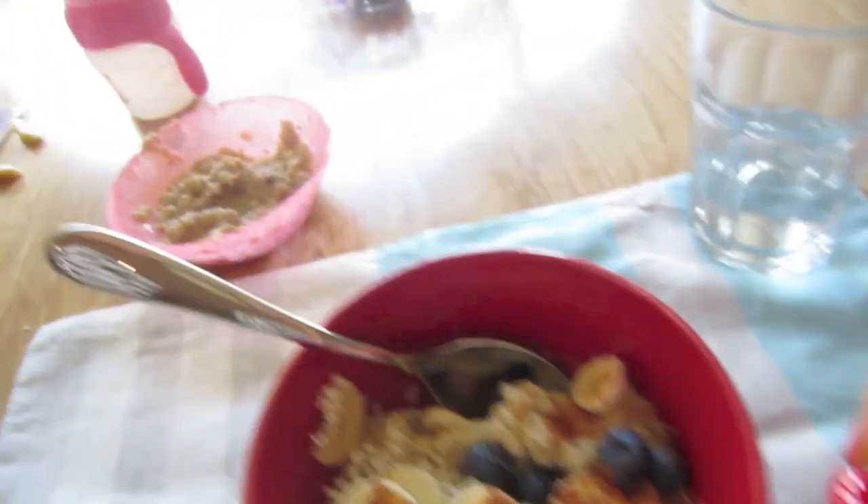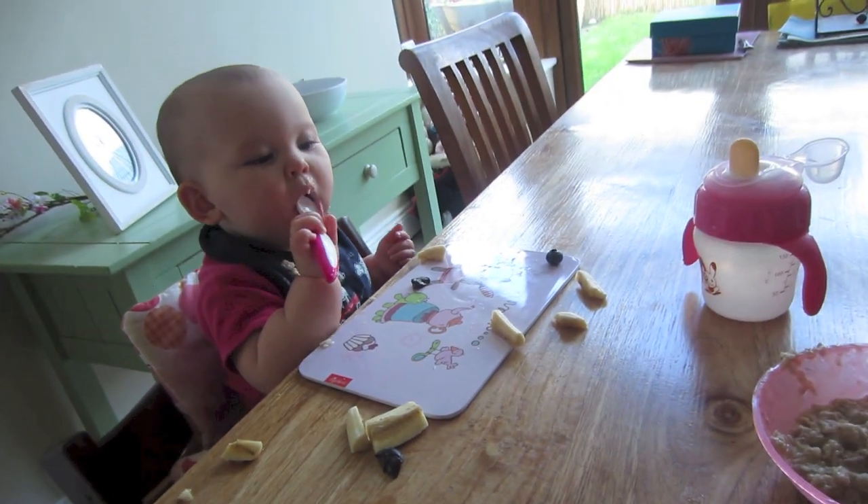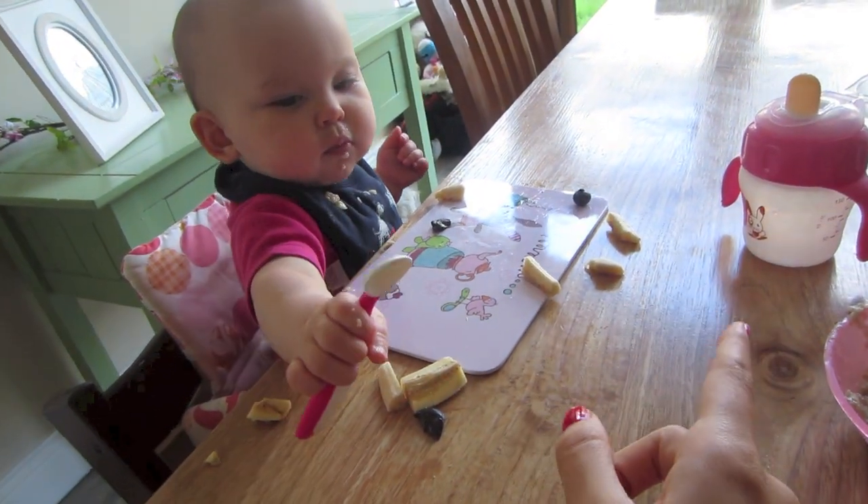Very boring! Amelia's having the apple, cinnamon and raisin one — same brand of quick oats — with almond milk today as well. She had a banana and some blueberries too, and she's got her water. I've got my water. No coffee today — I didn't really feel like it.